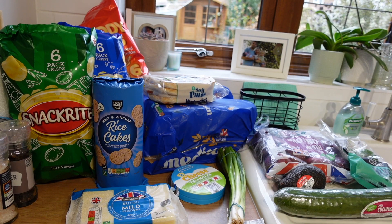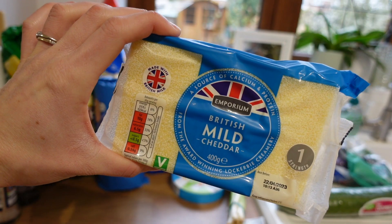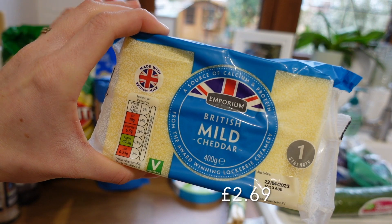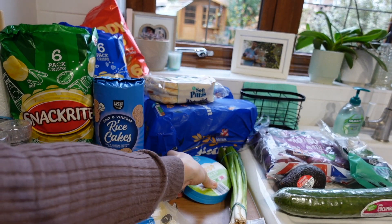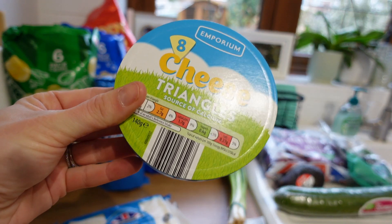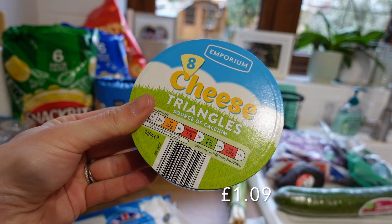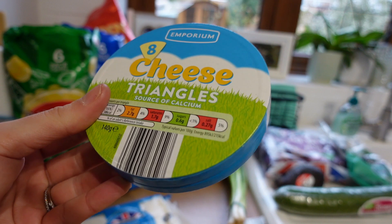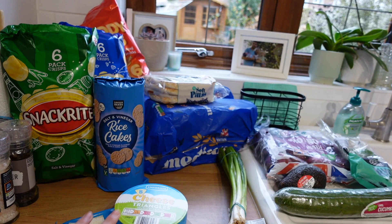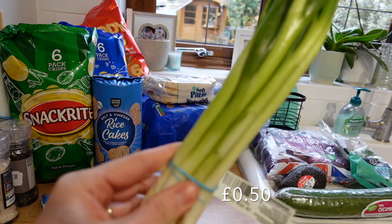Over here I've got everything for lunches mostly. British Mild Cheddar Cheese — mostly for the kids, they love cheese. Then they've also been really enjoying these cheese triangles, basically the Aldi version of Dairylea but a fraction of the price. I will be leaving prices on the screen. Then I got some spring onions.